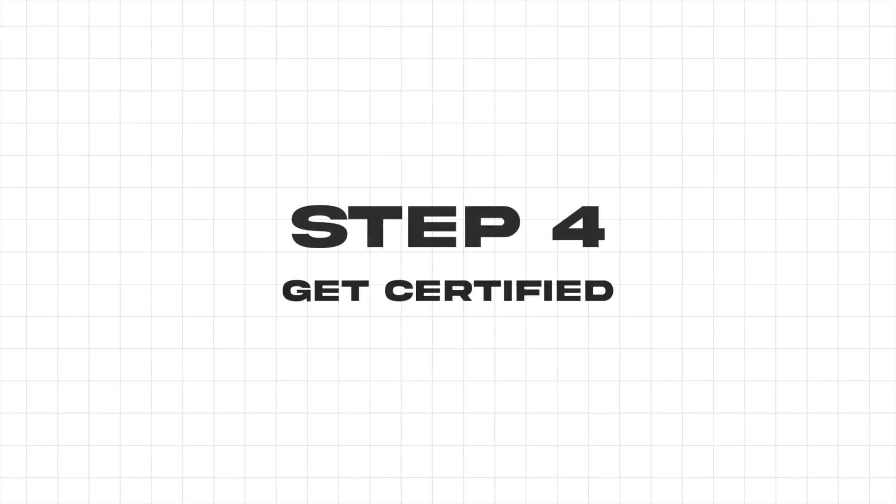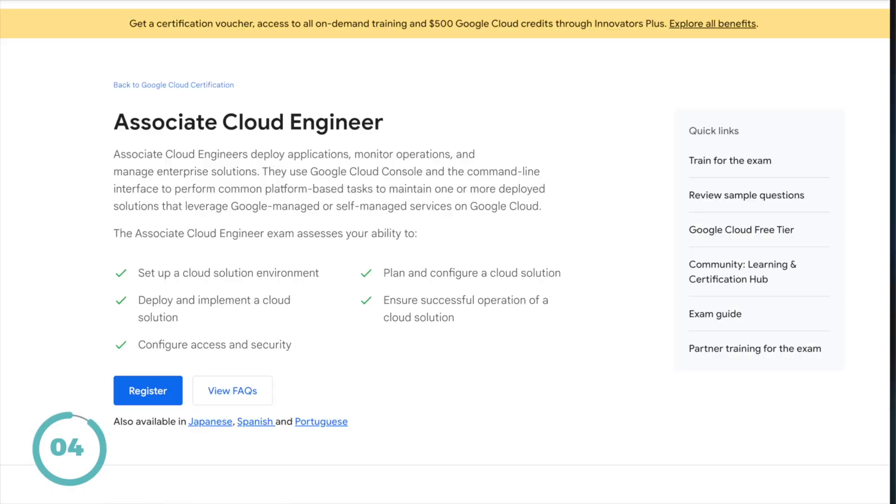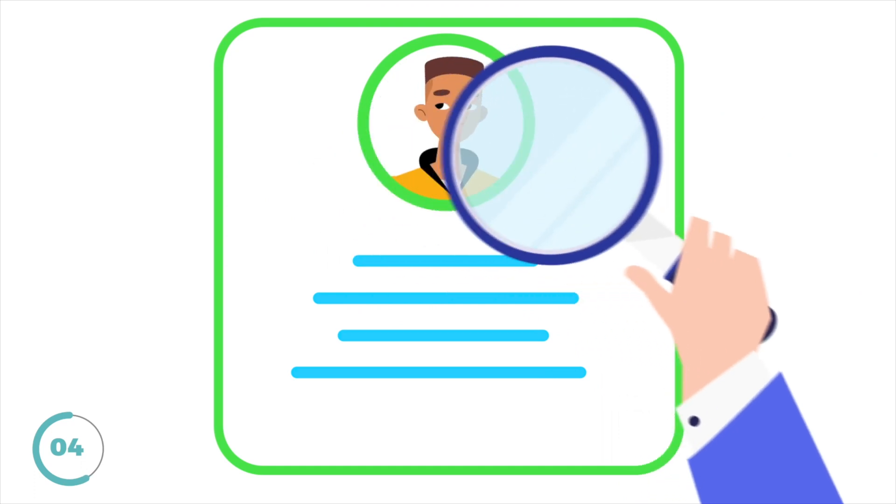Step number four is to get certified. Certifications are like the golden ticket in the cloud world, whether it's the AWS Certified Solutions Architect or the Google Associate Cloud Engineer. These certifications lend you credibility that you know the contents of your chosen cloud, but they don't confirm that you can actually do the job. It's great for your CV and helps you get interviews.